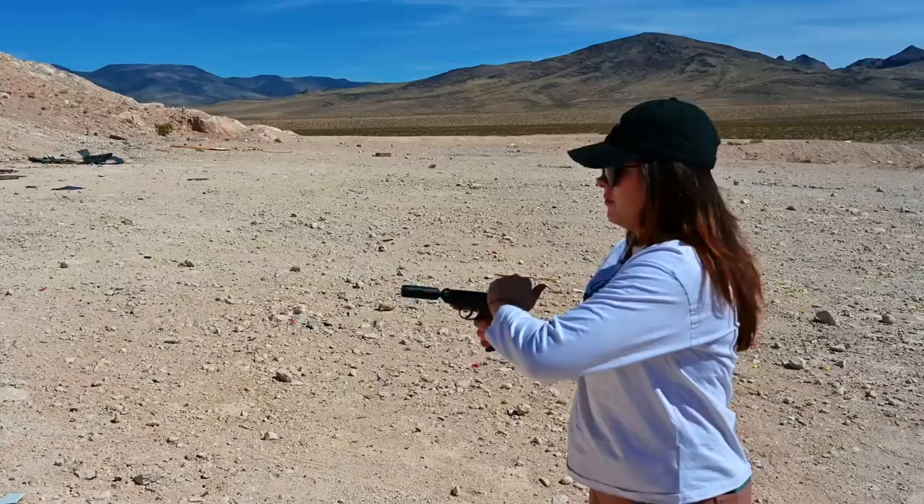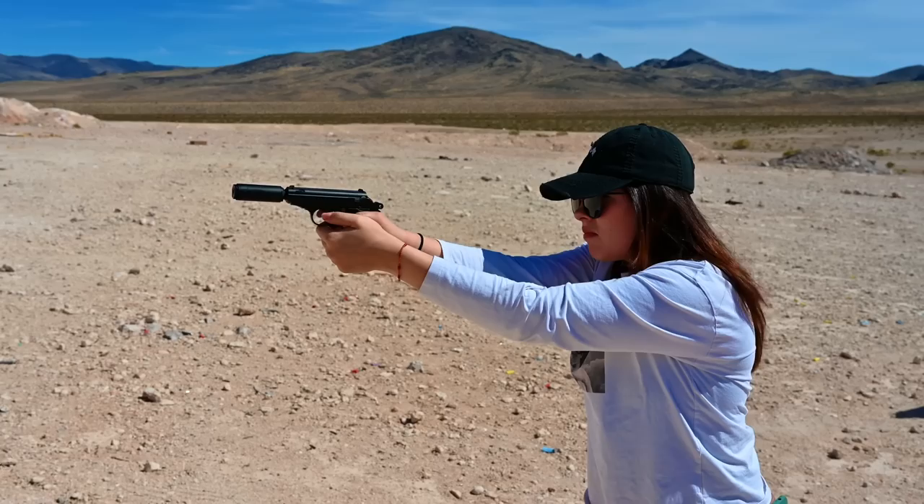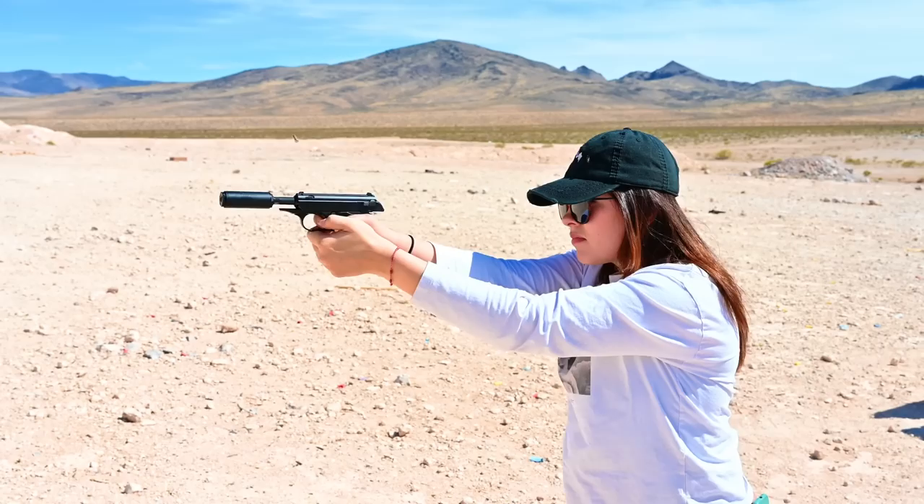Jade's up now, going to try out the Bowers Bitty with the Aguila .22 long rifle on this Walther PPK. It's so quiet — that is awesome.